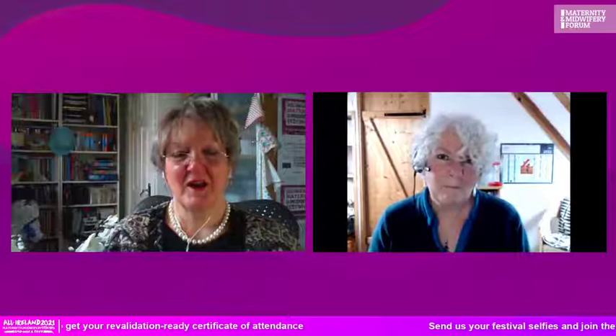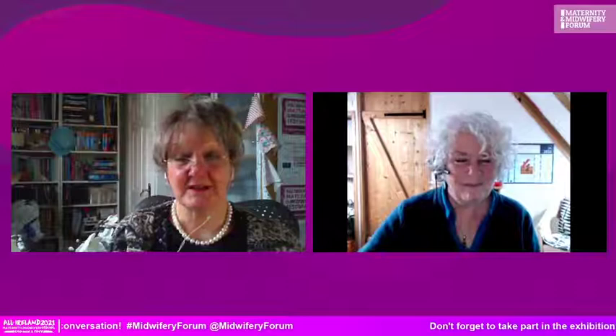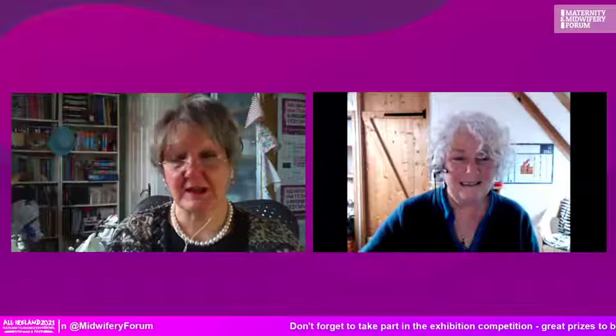Thank you so much, Molly. Your passion for physiology is something we all need in our day-to-day practice to understand and help women and their babies through the process. The individualization aspect is absolutely fantastic. We're going to have to book you again because the story is not endless — there's so much more. Thank you very much.